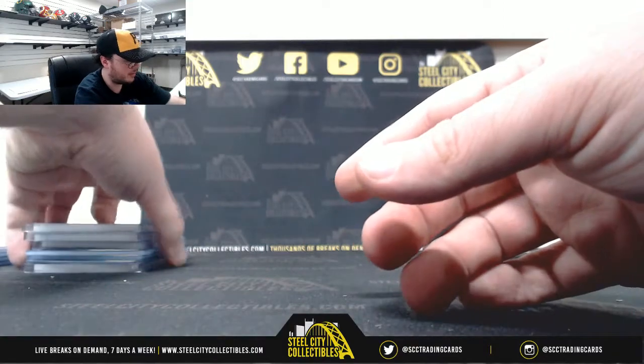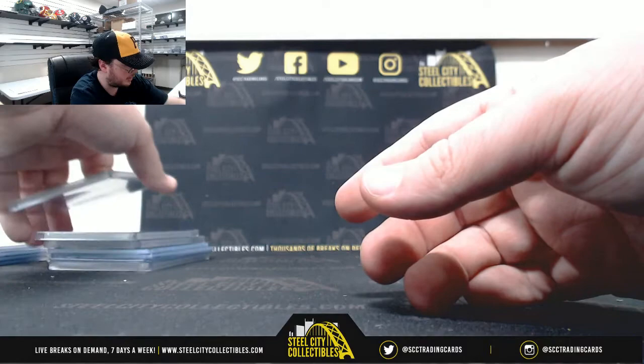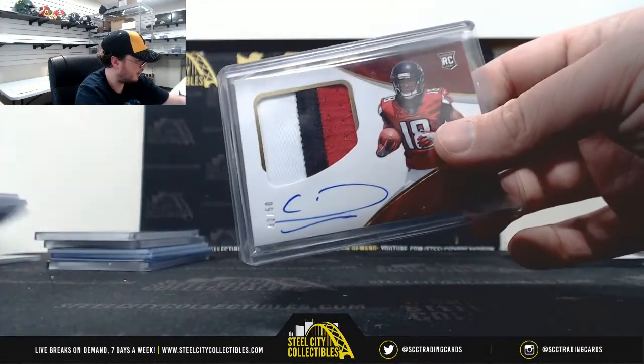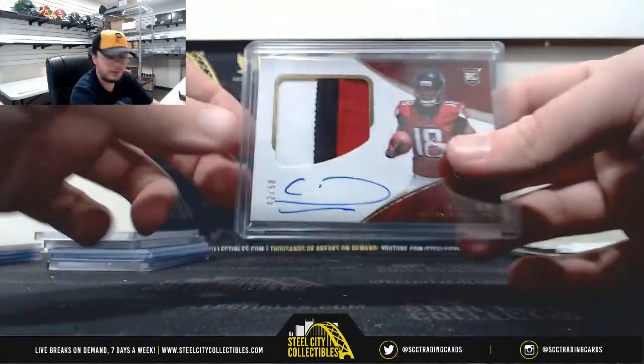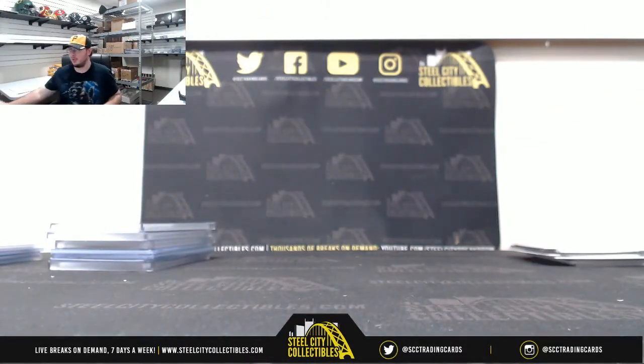Alright, that's going to do it. The biggest hit in there was probably the Calvin Ridley. Nice one there from Limited. Of course, the Reggie Wayne out of 20 was nice too. I'm going to go ahead and upload that video to YouTube. Thank you all for joining.